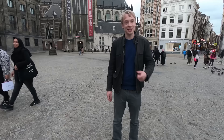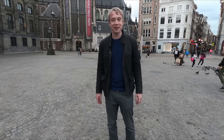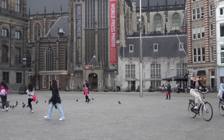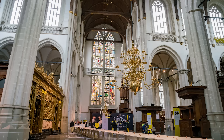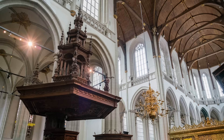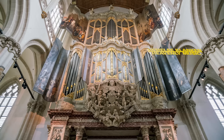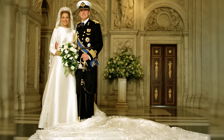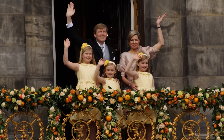This church is the Nieuwe Kerk — the New Church in Dutch. It is the official place for the investiture of Dutch kings and queens. Built in the 15th century, this late Gothic church is nowadays mostly used as an exhibition space and concert hall. Its relatively austere interior is dominated by a massive carved oak pulpit, a bronze choir screen, an organ, and enormous stained glass windows. In 2002, the Nieuwe Kerk was the location for the wedding of Willem-Alexander and Máxima, the current king and queen of the Netherlands.